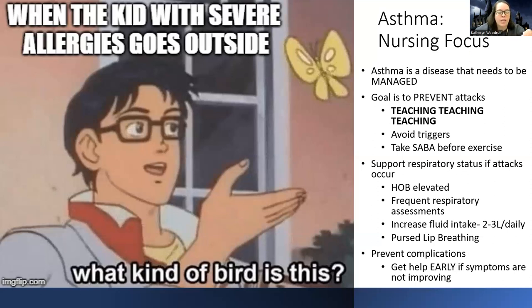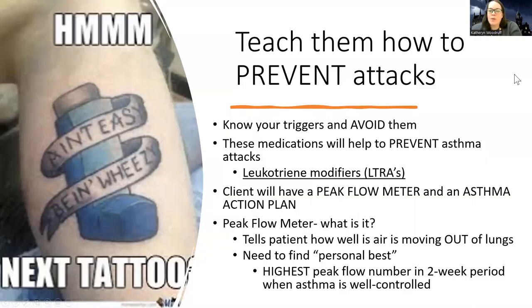Teach pursed-lip breathing — they purse their lips like they're going to give a kiss — to prolong that exhalation and overcome airway resistance. Increase fluids because this is a thick mucus problem and we want to get that mucus up and out. Teach them to prevent attacks by knowing and avoiding triggers, and using LTRAs to suppress the overreaction to allergens.